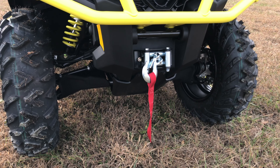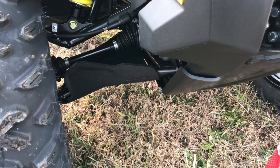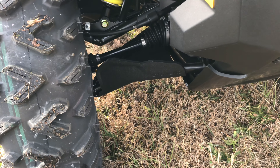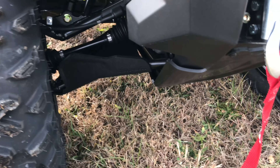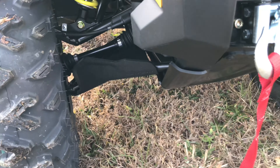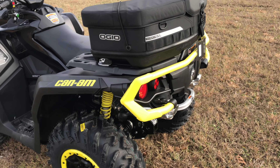The XTP will come standard with a Warn 3,000 pound winch and fairlead. One thing that we have added to this machine is the UHMW skid plate, so this has full skid coverage — A-arms and everything. Everything is super protected with that skid plate kit. Right there you can see that heavy-duty rear bumper.